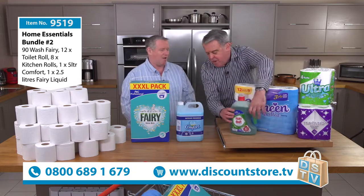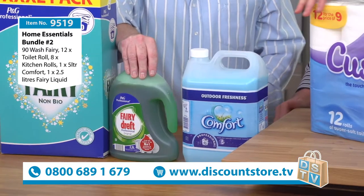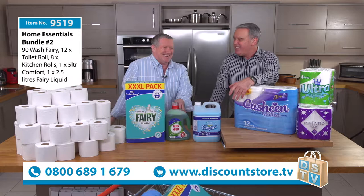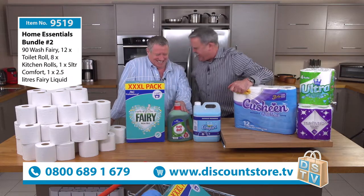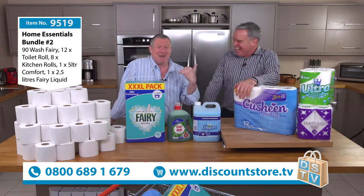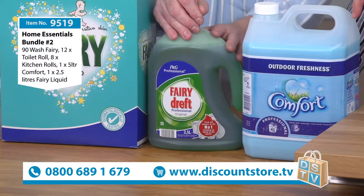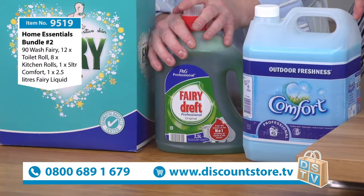You're also going to get the Fairy washing up liquid — I love it. This takes us back. I remember the old advert: 'My hands I do dishes can feel soft as your face, with mild green Fairy Liquid.' Fairy Liquid — it's a household name. Mothers love it, housewives' choice. Two and a half litres of Fairy Liquid. It's been going over 50 years, a well-known, trusted brand. People love it and people buy it.